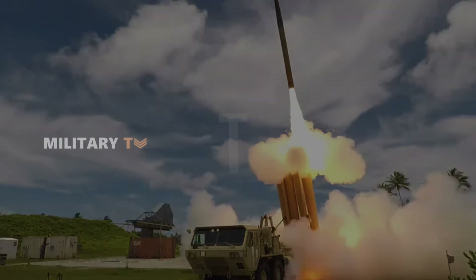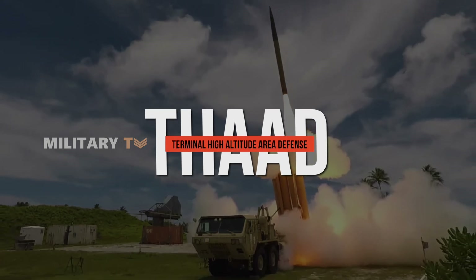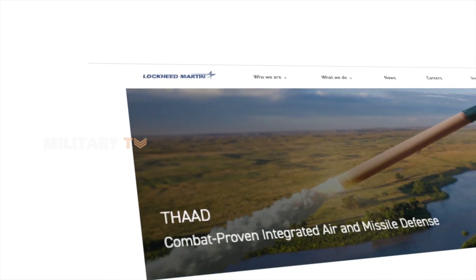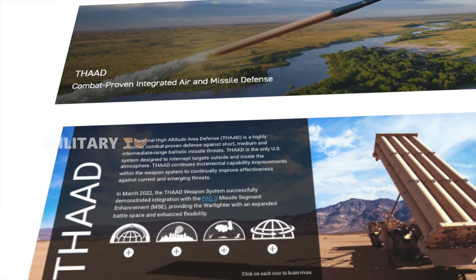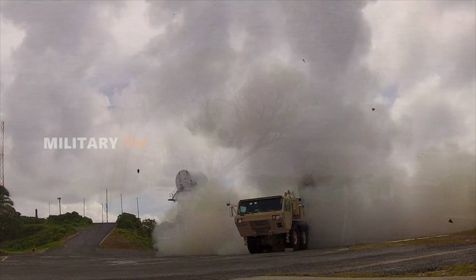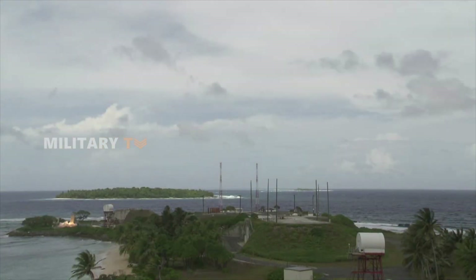Now, let's turn to Terminal High Altitude Area Defense — the THAAD system. Developed by Lockheed Martin for the U.S. military, THAAD is designed to intercept and destroy ballistic missiles during the final phase of their flight. This capability is crucial because it helps protect large areas from medium to long-range missile threats.